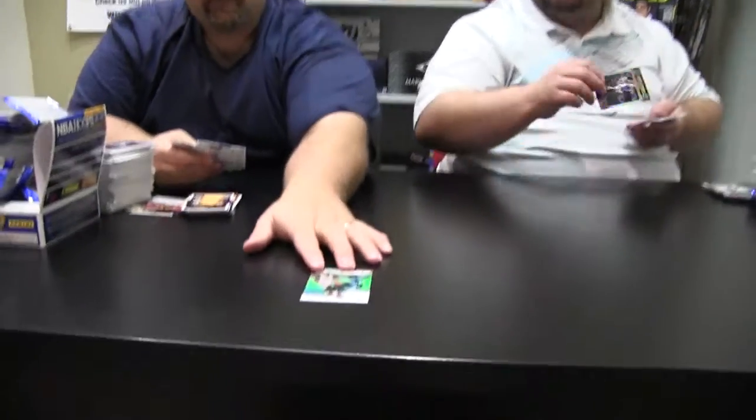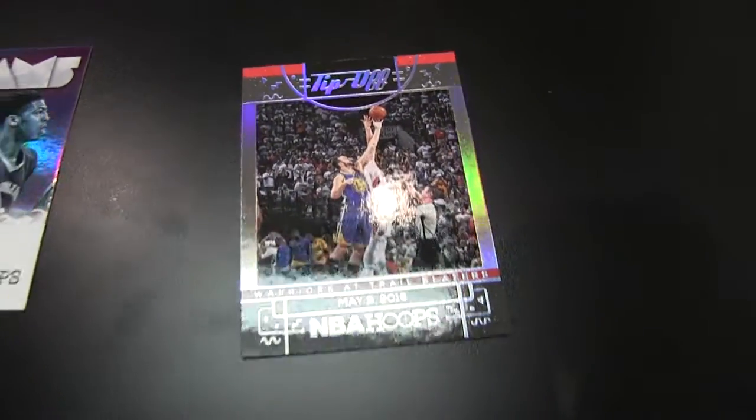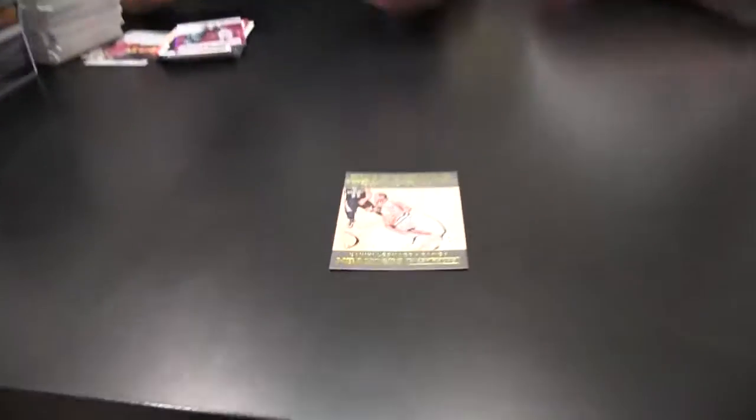This is my sixth box break today. That's why I was teasing you — you're all over the place. Tip-off between two teams. Kawhi Leonard, 2016. How many packs you got left? Dos — two. You went faster than me last time.